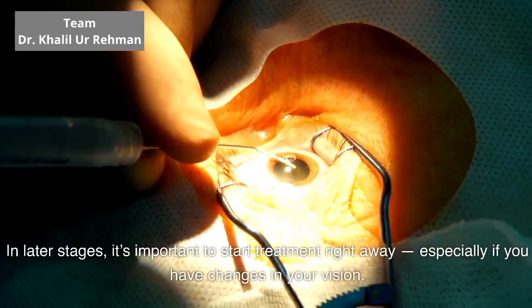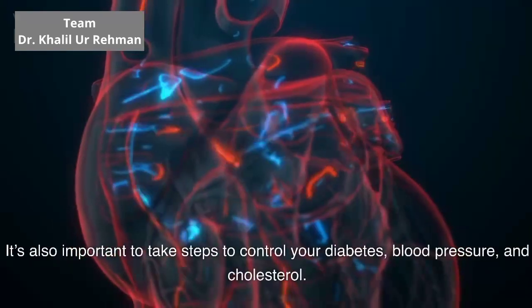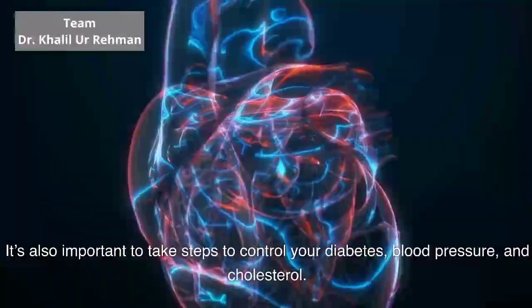Especially if you have changes in your vision. While it won't undo any damage to your vision, treatment can stop your vision from getting worse. It's also important to take steps to control your diabetes, blood pressure, and cholesterol.